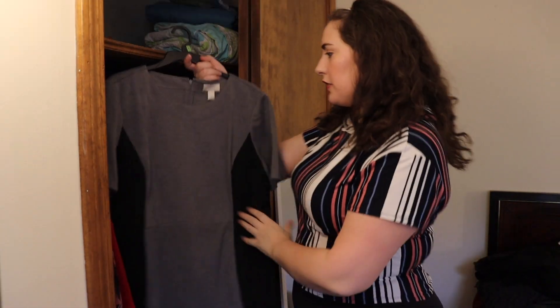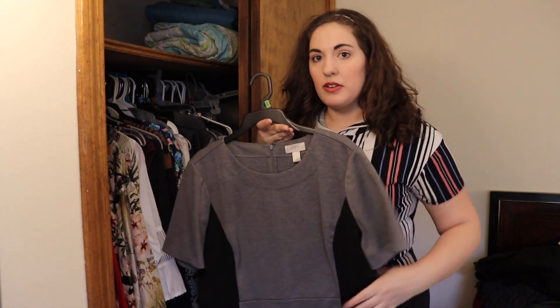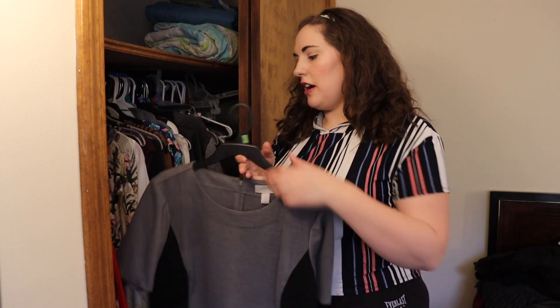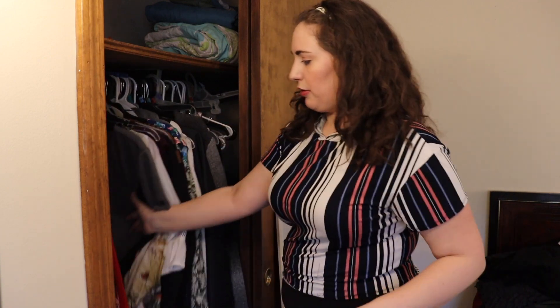This dress I got for Christmas from a friend of mine a couple of years ago. I know just by looking at the tag it's probably too small for me right now, but I'm going to hang on to it because it's a good all-year, all-seasons dress — it's just neutral and professional.